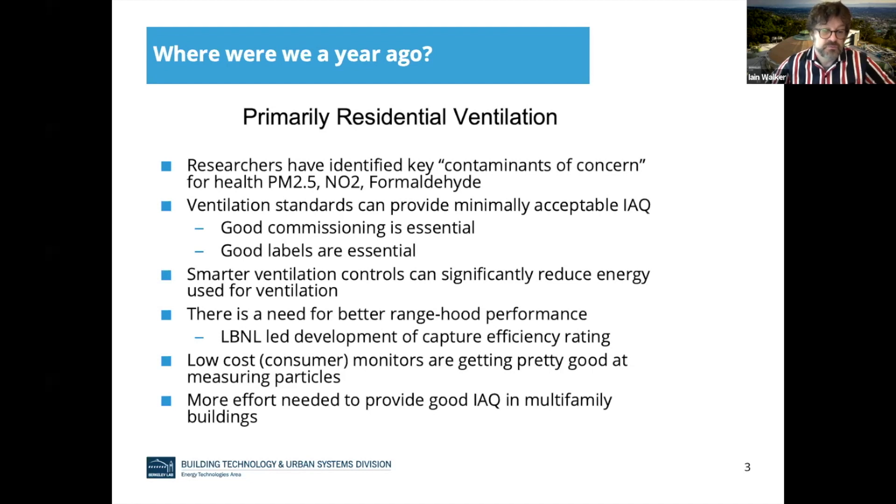In recent years, we've known more about exactly what contaminants in the air are of concern for health. Primarily, this is particles, NO2, and formaldehyde. We talked about ventilation standards and what's minimally acceptable indoor air quality, and that commissioning is really important — you need to label things properly so people use them properly. We learned that if you can do some smart things about time-shifting ventilation, there are good economic and energy reasons to do so without compromising indoor air quality. We also talked a bit about cooking and range hood performance.